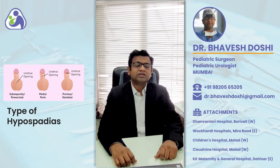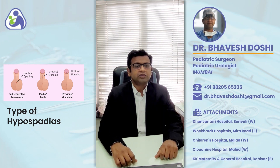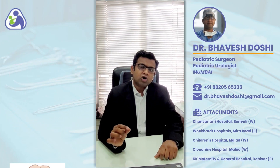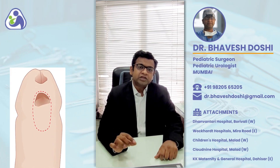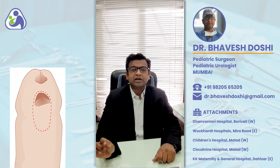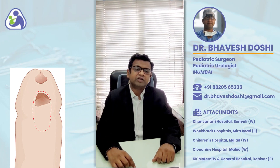Urethrocutaneous Fistula is a known complication after hypospadias surgery. It occurs in around 15-20% of the patients who undergo hypospadias surgery. Urethrocutaneous Fistula means that there is a small hole present through which the child passes urine along with the main newly created opening after hypospadias surgery.